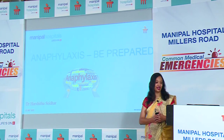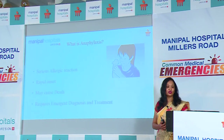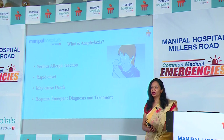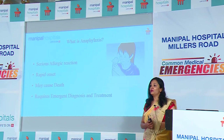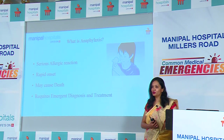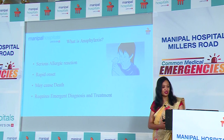The question is: are we prepared to handle anaphylactic reactions? Anaphylaxis is a severe allergic reaction — it has a very rapid onset, it progresses fast, and in many cases we have heard about death due to anaphylaxis. This requires emergent diagnosis and treatment.